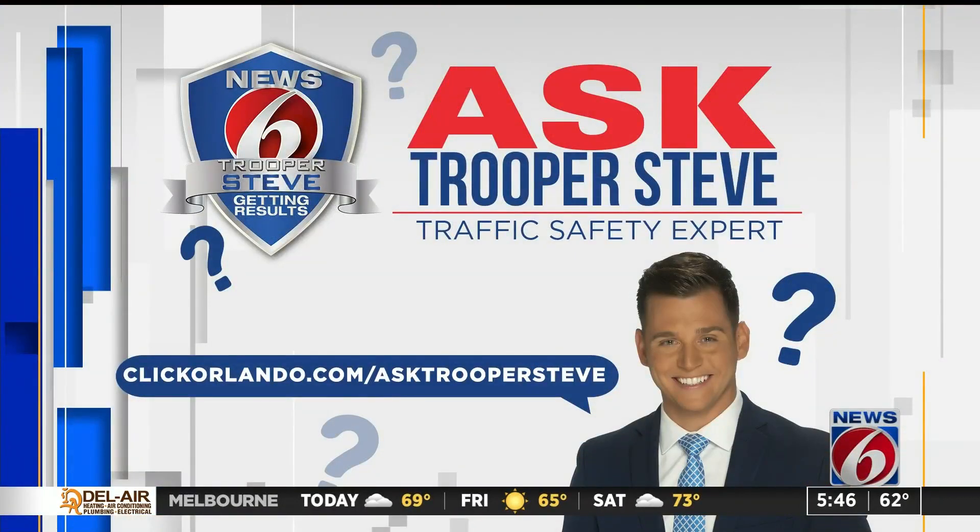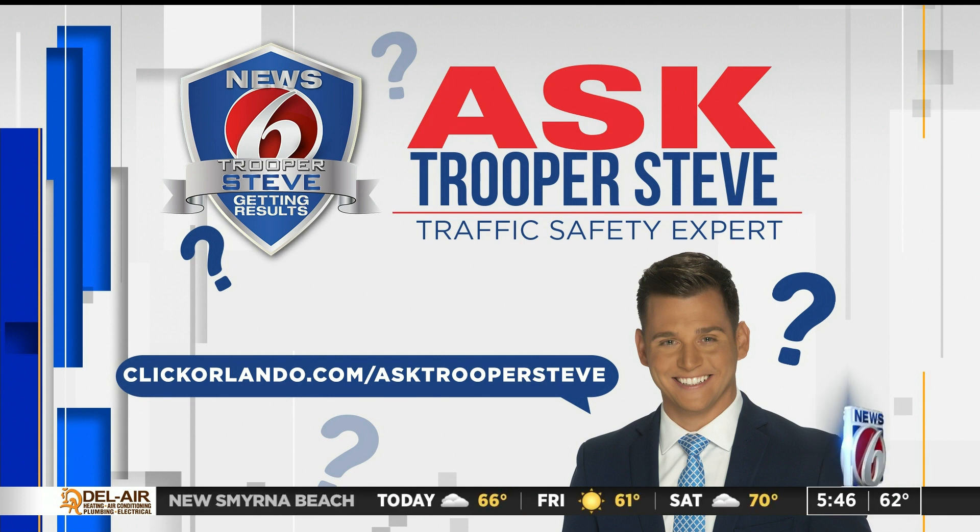It's all about safety for you and those out on the roadways. If you have any questions for Trooper Steve, you can submit them on our website — just head to clickorlando.com/AskTrooperSteve.